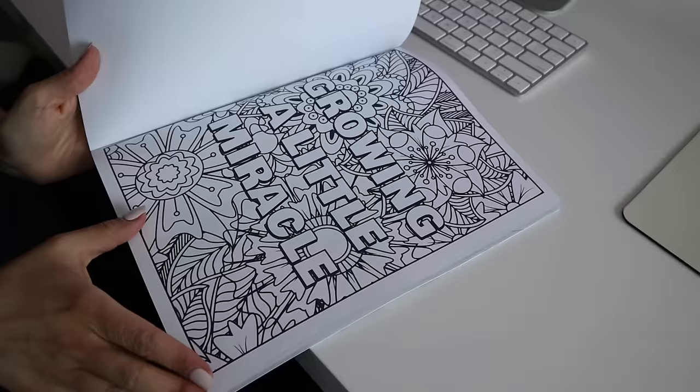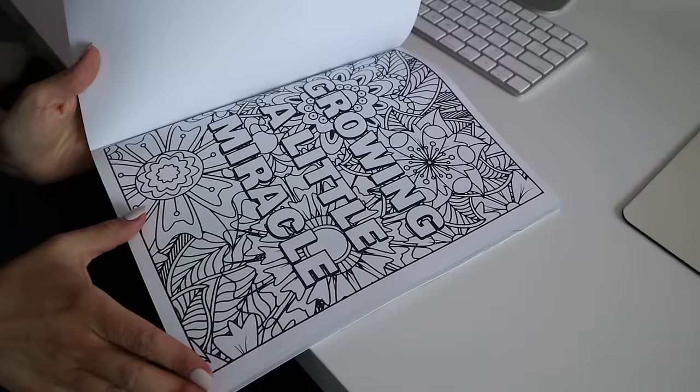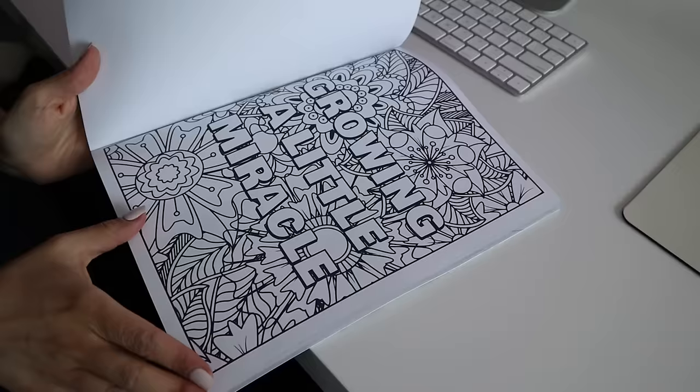What's more important than publishing these books is actually selling them. So I'm going to give you tips on how to make sure your books are seen by the right people on Amazon that want to buy your book. Today I'll show you how to create and sell coloring books from scratch because they're very profitable on Amazon and they're super easy to create.